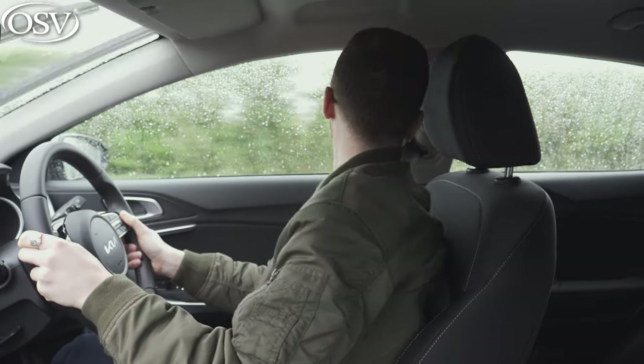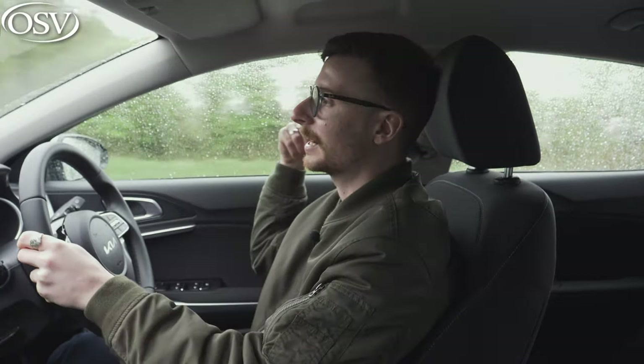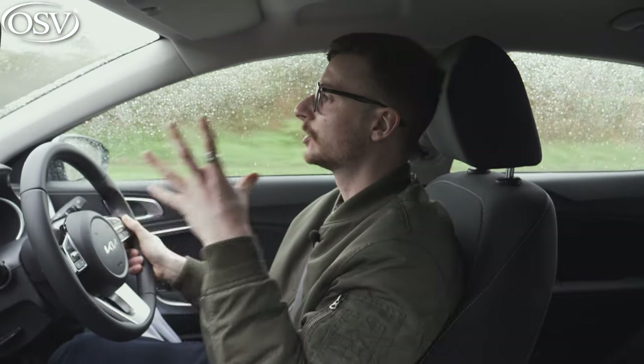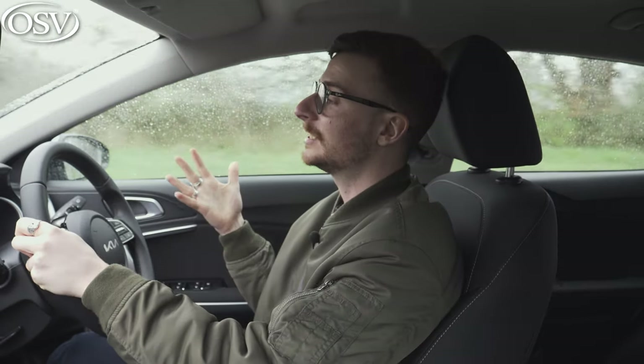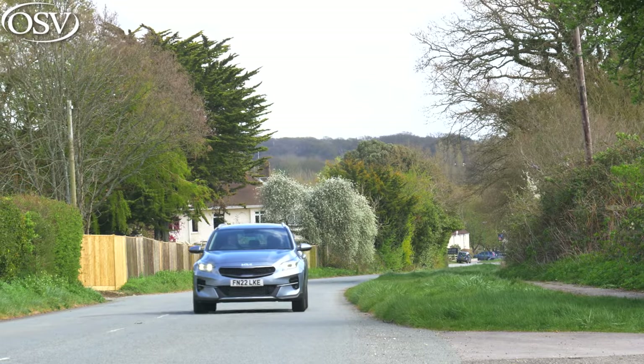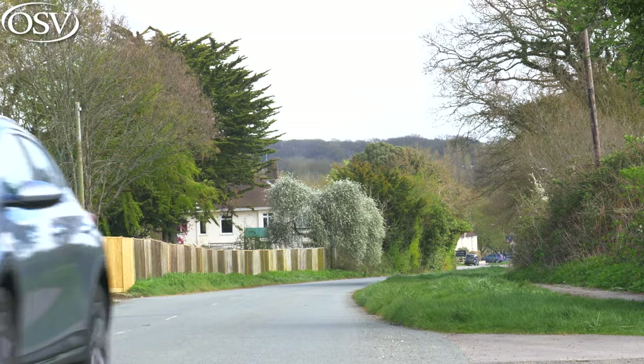The major complaint I have is the view out the back at the blind spot — I can't see too much out of that back window or that side as well, due to the thick rear pillars obscuring your view. To make up for this, LED headlights do come as standard, so this car is great for nighttime driving.